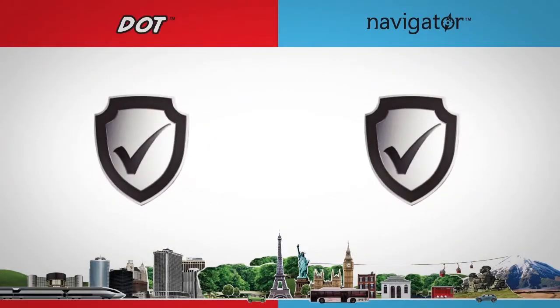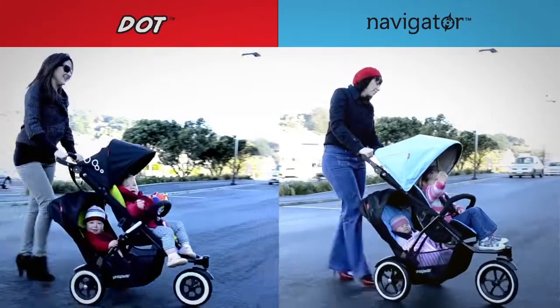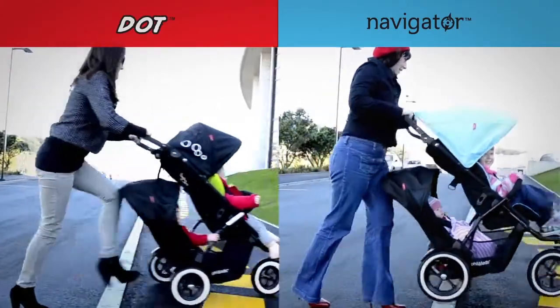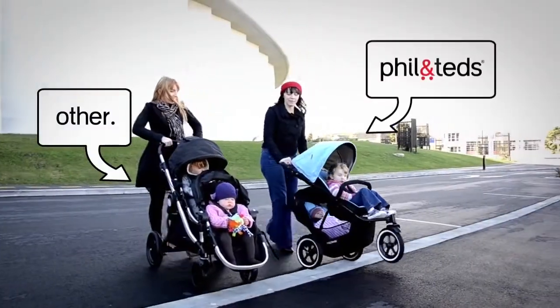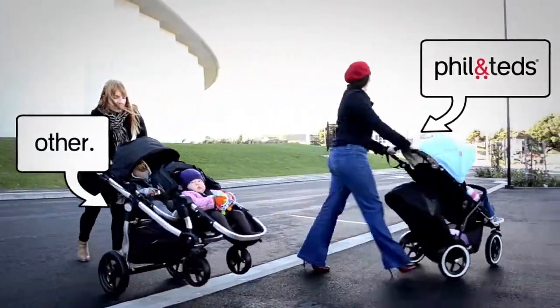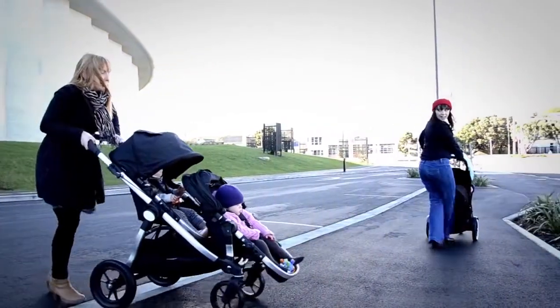Our inlines are globally safety certified and feature superior manoeuvrability for when you need it most. With expert design and engineering, our inlines move up and down curbs with ease.